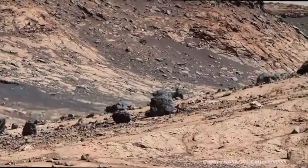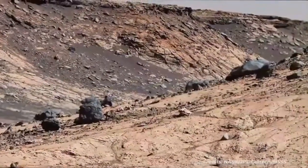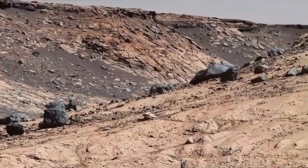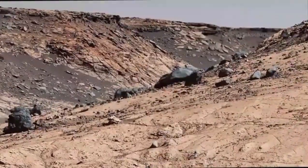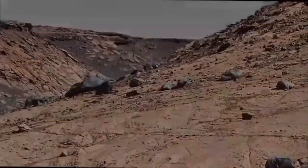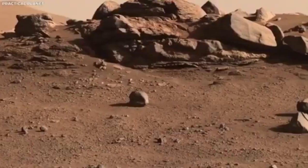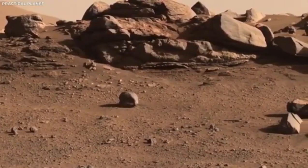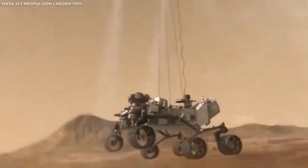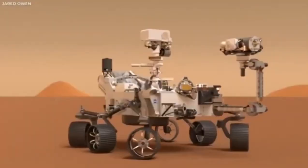One of the most dramatic moments was the rover's landing, often called the Seven Minutes of Terror. It had to slow from 12,000 mph using a parachute, thrusters, and a sky crane to ensure a safe touchdown. The real-time footage captured this process like never before, offering valuable insights for engineers and an awe-inspiring experience for the public.